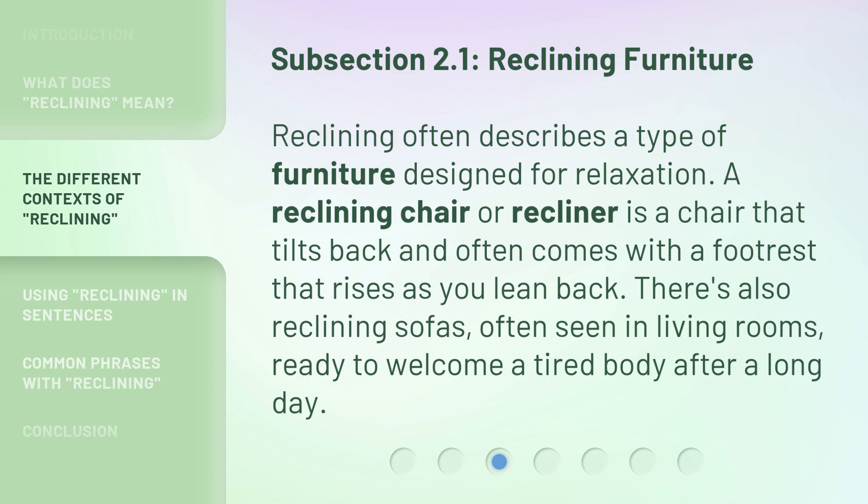Reclining often describes a type of furniture designed for relaxation. A reclining chair, or recliner, is a chair that tilts back and often comes with a footrest that rises as you lean back. There are also reclining sofas, often seen in living rooms, ready to welcome a tired body after a long day.